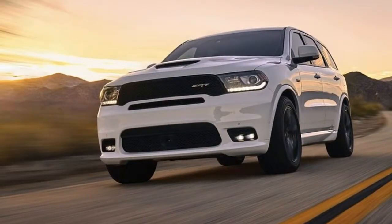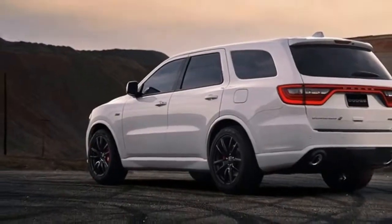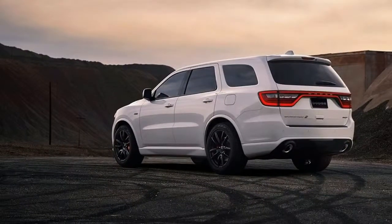The 20-inch rims are wrapped, on the base model, in 295-millimeter section all-season tires, which are actually far better than the usual crossover tire. However, for those looking for more, Dodge is also offering an alternative with optional high-performance summer tires.